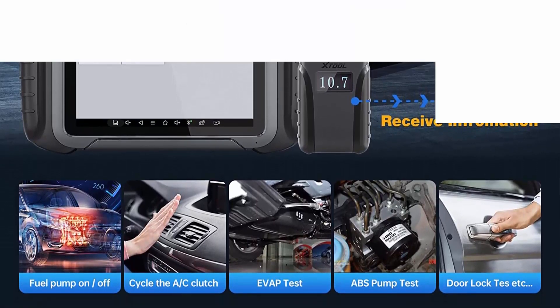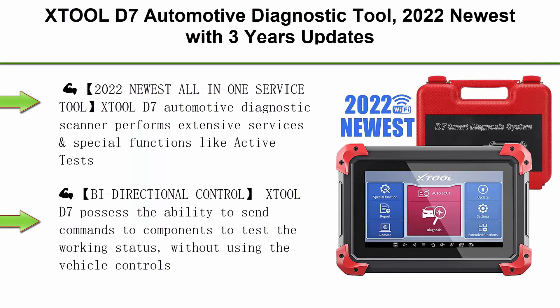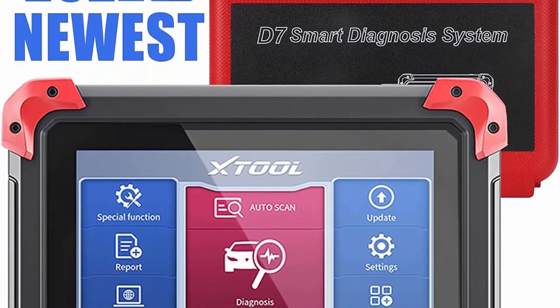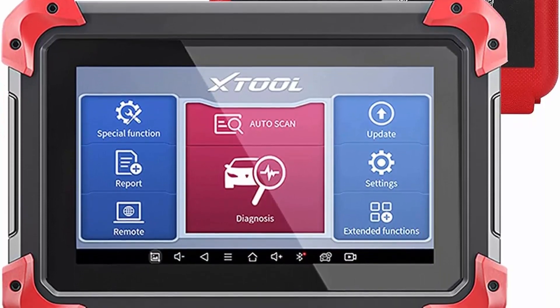Top 9: JTIL D7 Automotive Diagnostic Tool — 2022 newest with 3 years of updates, $300 value. Features include bi-directional control, OE full systems diagnosis, 28-plus services, ABS bleed, key programming, oil reset, EPB, and BMS.